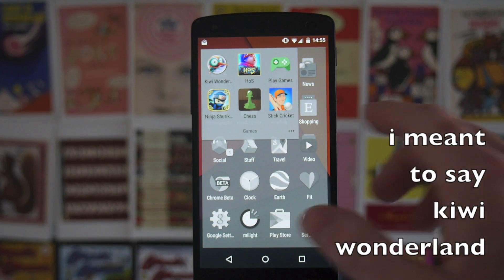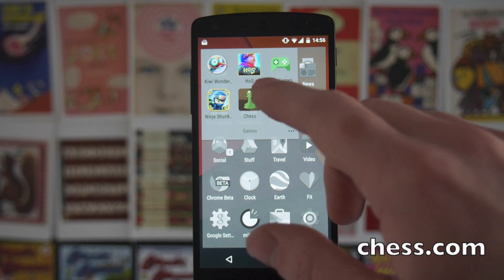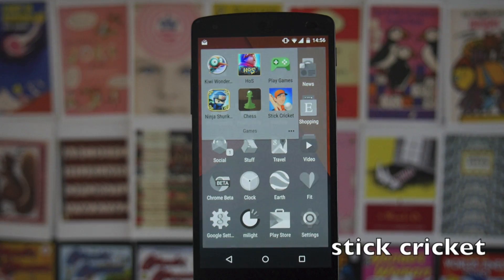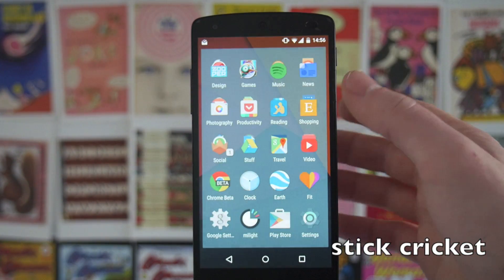Then we've got a few games. Kiwi Wonder is really good — it's kind of a clone of the Jetpack Joyride style game, and it's pretty decent. I always play a lot of chess on here, and Stick Cricket is really really good as well. There are a couple of different versions of Stick Cricket out for Android at the moment.